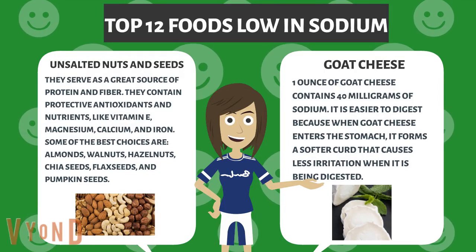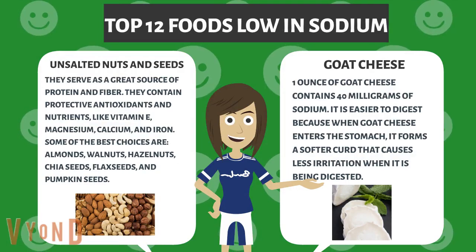Goat cheese. One ounce of goat cheese contains 40 milligrams of sodium. It is easier to digest because when goat cheese enters the stomach, it forms a softer curd that causes less irritation when it is being digested.